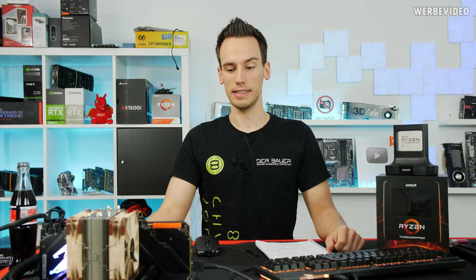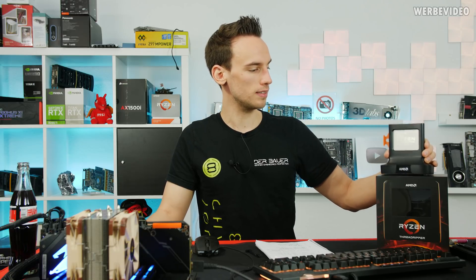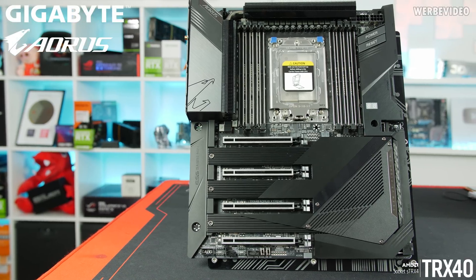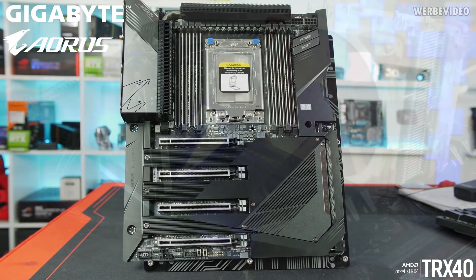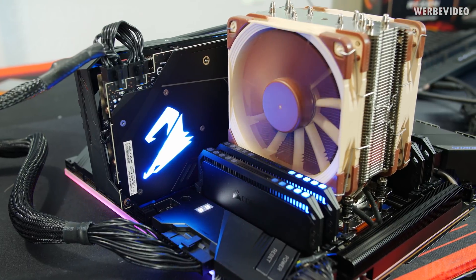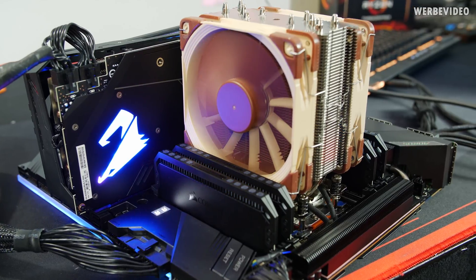Hi and welcome to a new video. Today we will take a closer look at the new Threadripper 3960X. I'm a little bit late to the party because I had to buy a retail CPU first to be able to perform this test — it's this one on the table right here. I also got a TRX40 Aorus Extreme board from Gigabyte with a CPU sample that I have to return. But for the test today I used the values of the retail sample, so you can be sure that all the values you see in today's test reflect a real retail CPU.